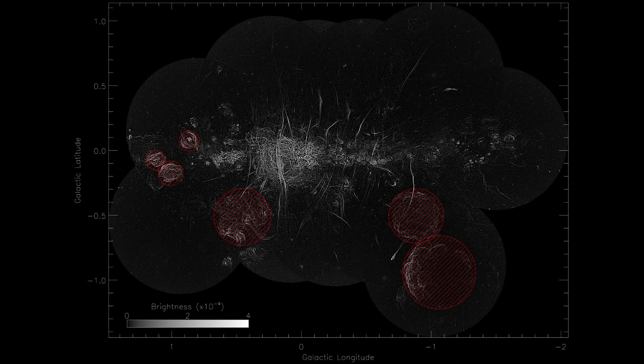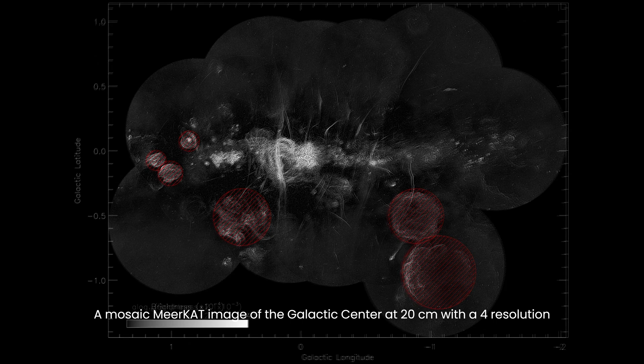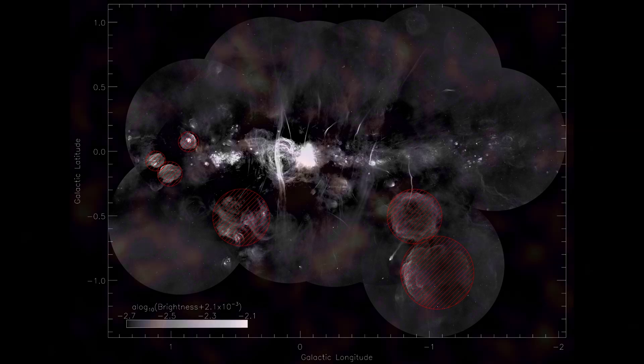However, detecting this faint glow of cold, diffuse hydrogen has proven to be a formidable challenge. It is a pursuit of great significance in the fields of astronomy and cosmology, offering insights into the ongoing evolution and growth of our universe.